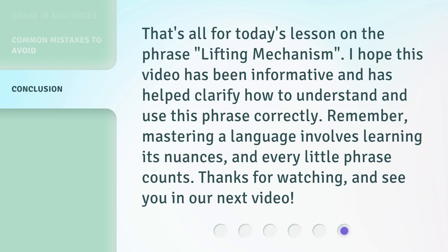That's all for today's lesson on the phrase 'Lifting Mechanism.' I hope this video has been informative and has helped clarify how to understand and use this phrase correctly. Remember, mastering a language involves learning its nuances, and every little phrase counts. Thanks for watching, and see you in our next video.